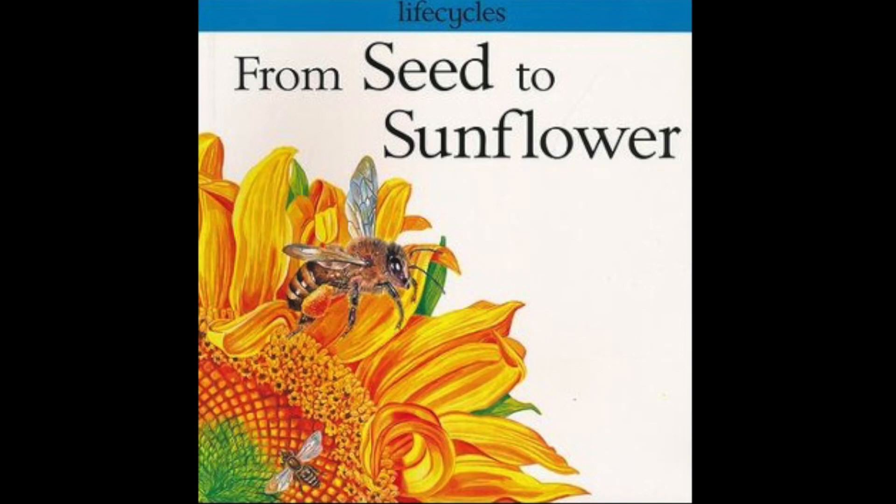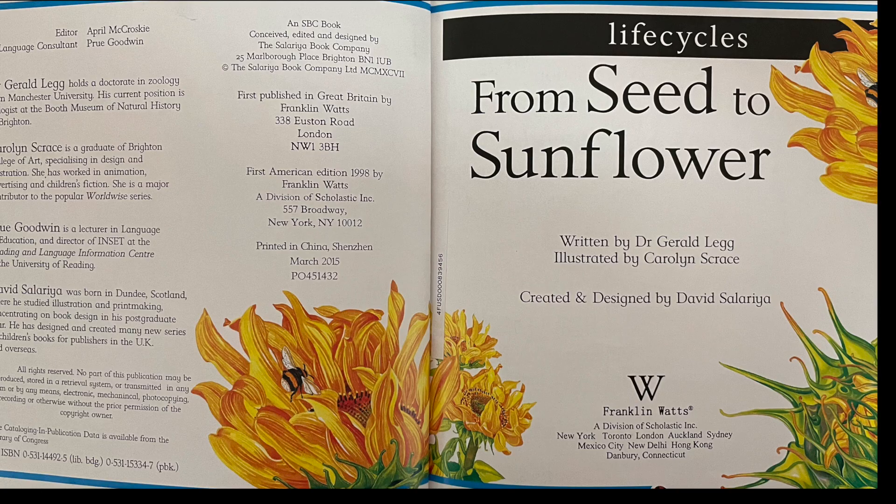From Seed to Sunflower, a Life Cycles book. Written by Dr. Gerald Legge, illustrated by Carolyn Skrace.